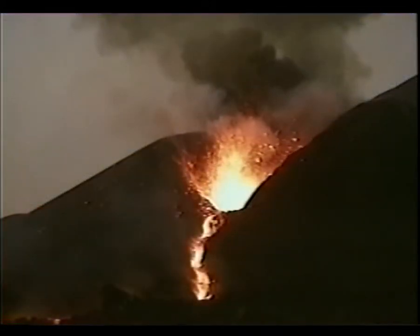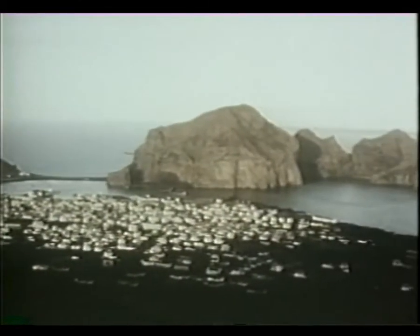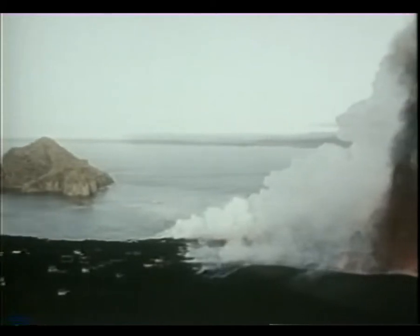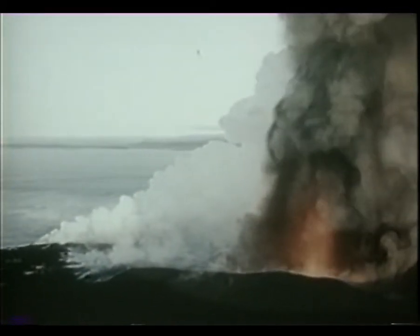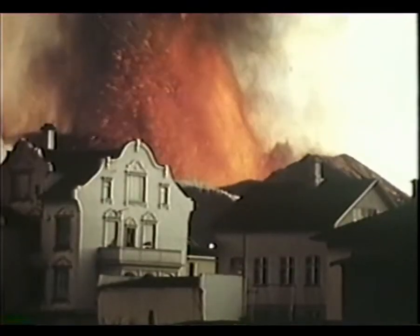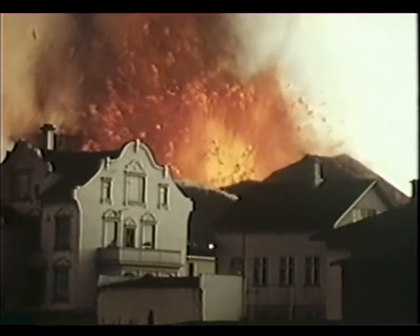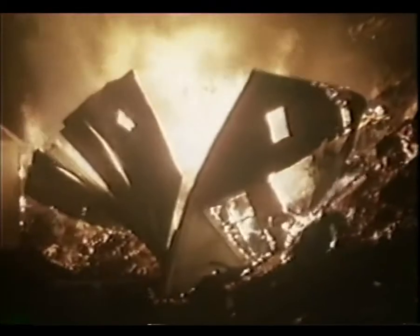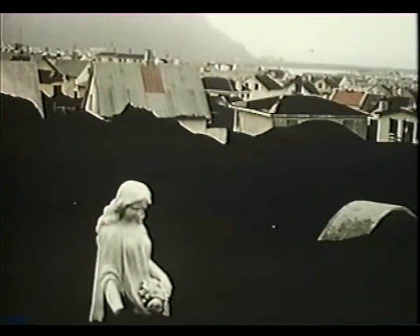The liquid rock comes to the surface and flows out of the volcano as lava. This is what happened in 1973 to the busy fishing port of Jaime in Iceland. Suddenly, with no warning, a huge fissure opened up just on the edge of town and a massive volcanic eruption began. Within days, the lava and the constant rain of black ash had destroyed and buried hundreds of homes.